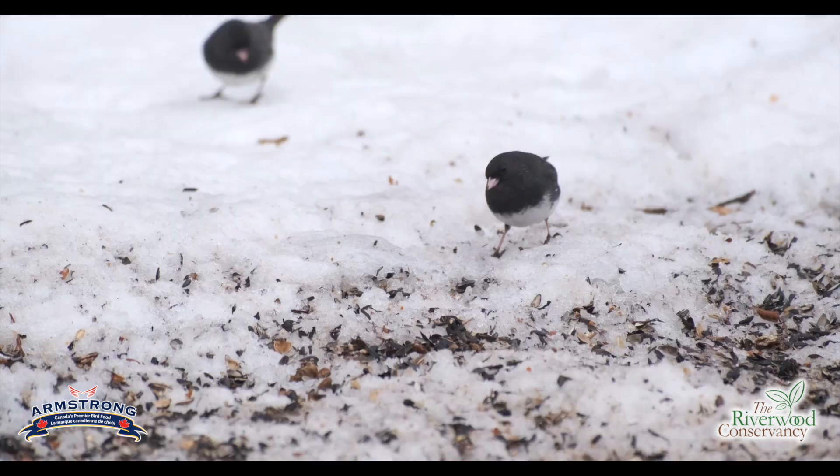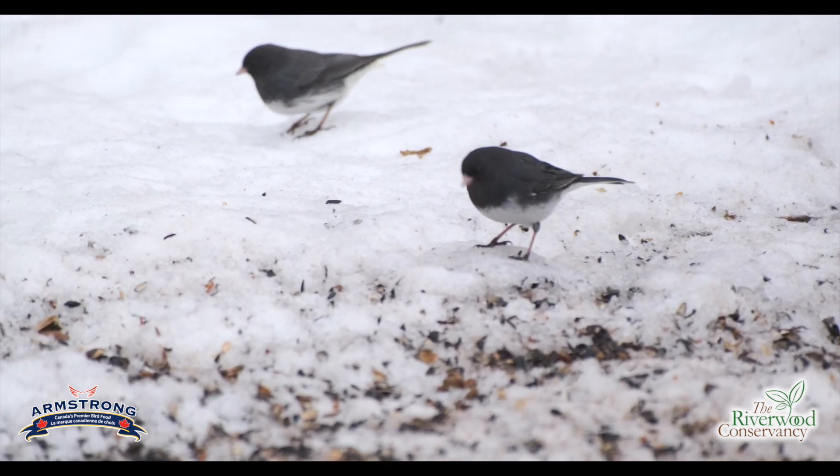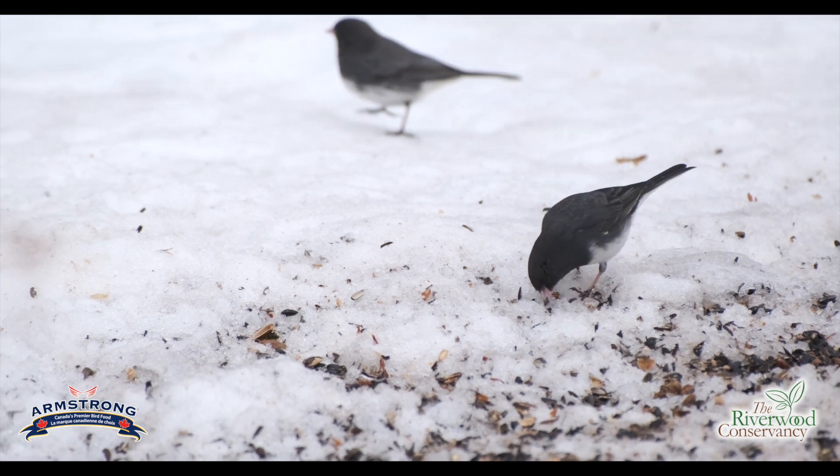One of the reasons for that, particularly right now in the winter, is that these birds are typically arctic birds, and when they come down to this area they're actually on what amounts to their summer vacation. So they're looking to get their beaks on just about anything they can eat.